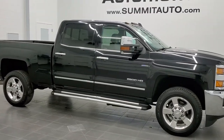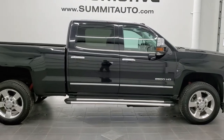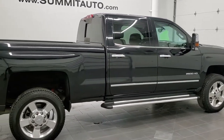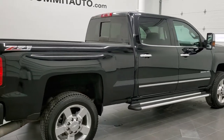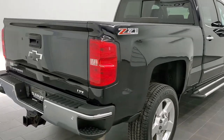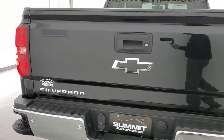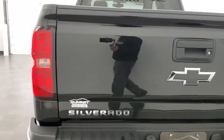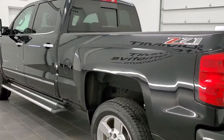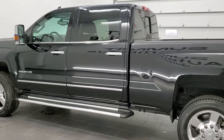This is stock number 11194. We are here at Summit Automotive in Fond du Lac, Wisconsin — your new and used heavy-duty truck headquarters. Today we are checking out this super clean 2016 Chevy Silverado 2500 crew cab short box LTZ. This vehicle has the 6.6 liter Duramax diesel with the LML motor, which pumps out 397 horsepower.